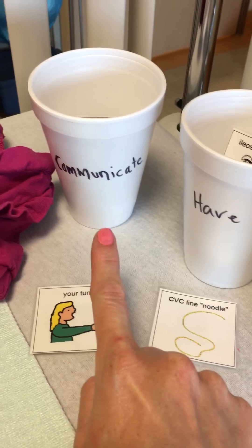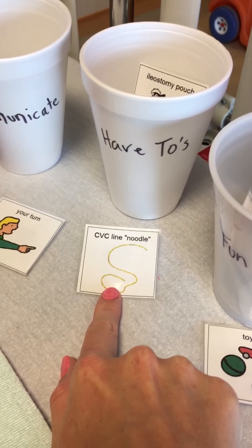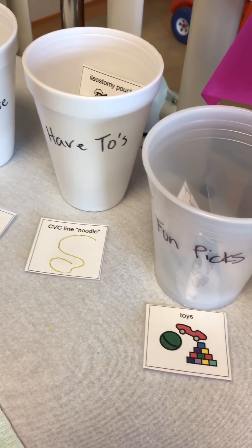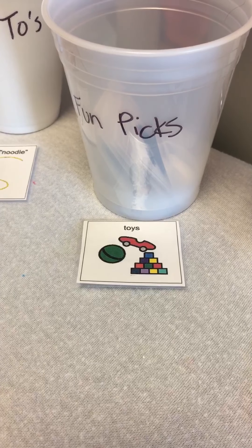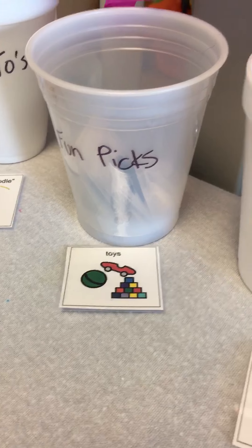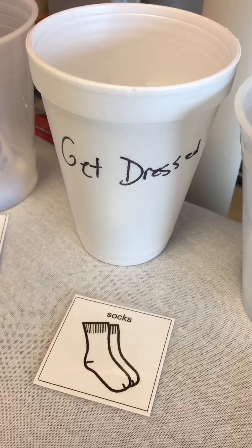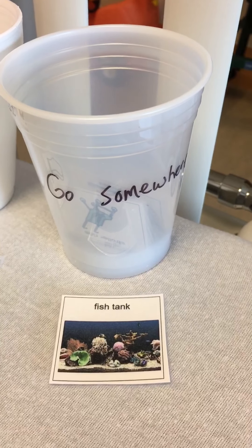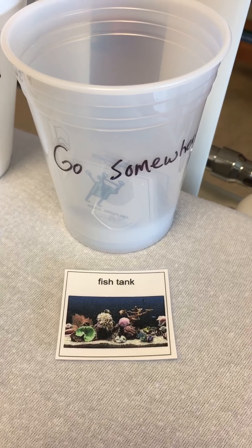Some ways to communicate the 'have-tos' — like a CVC line dressing change or ileostomy pouch change. Fun picks are things like toys, books, puzzles, games, and coloring. Get dressed, so she can choose what she wants to wear — shirt, socks, anything like that. And another one is 'go somewhere' — a chance to get out of the hospital room and go for a walk, and she can choose that.